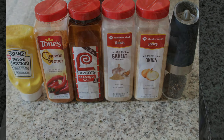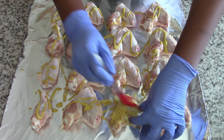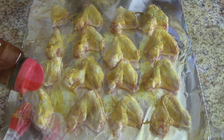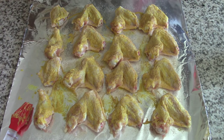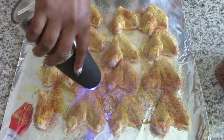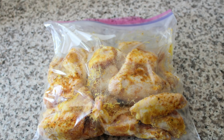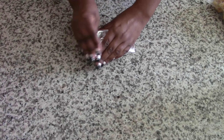First things first, let's season this chicken. It's just a mustard rub with some granulated garlic, granulated onion, seasoned salt, cayenne pepper, and some freshly ground black pepper. I put the wings in a Ziploc bag and popped them in the fridge until I was ready to cook them. Here's my easy peasy cleanup.